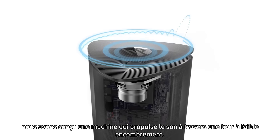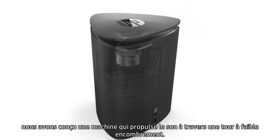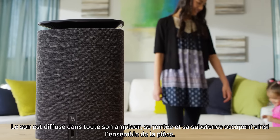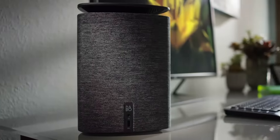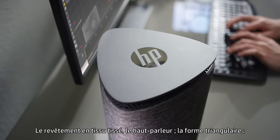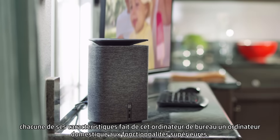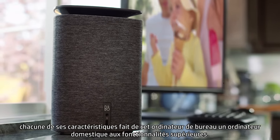B&O Play. We architected a driver that propels sound through the small form factor tower, sending it out with volume, range, and substance that can rule a whole room. The woven fabric skin, the speaker stem, the triangular form — every feature designed to move it beyond a mere desktop to a higher-functioning home computer.